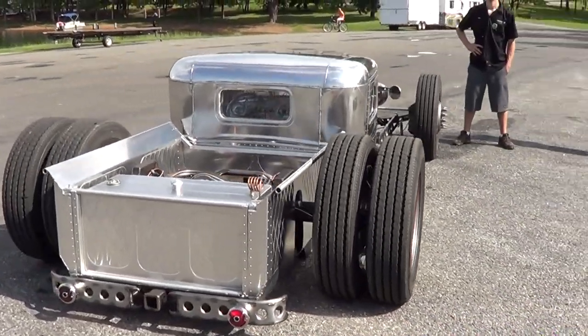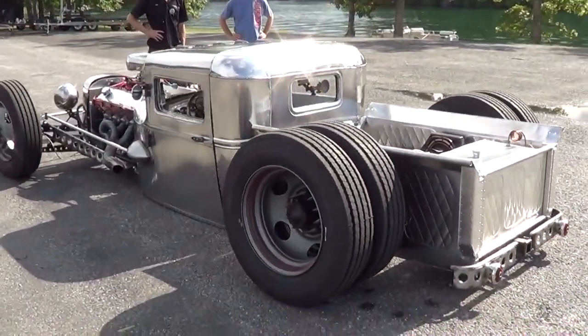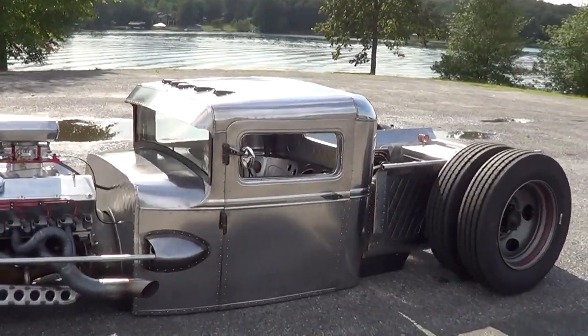So there you go, folks, from the Moonshine Cruise in Hiawassee, Georgia. There's a traditional hot rod kind of thing — very cool. Hope you all have enjoyed it. See ya.